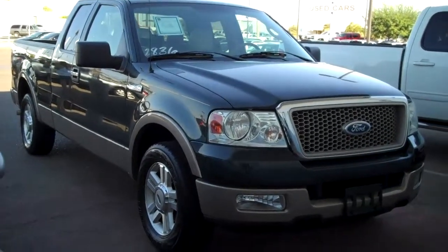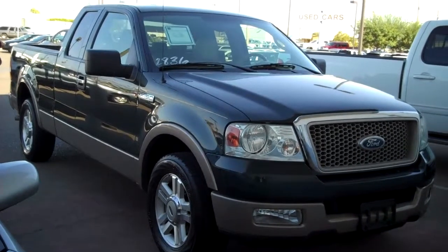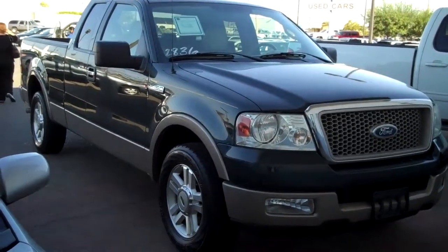Check this truck out. It's a 2004 Ford F-150 Lariat package with only 38,000 miles on it.